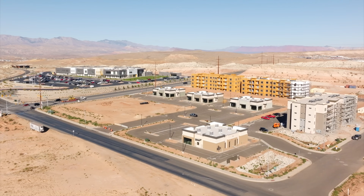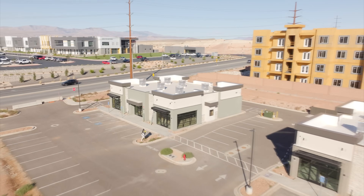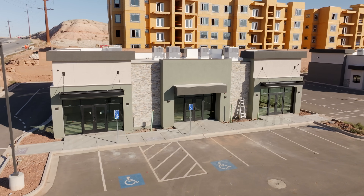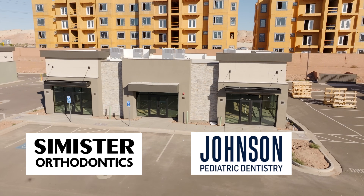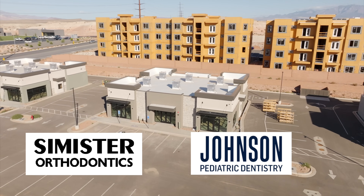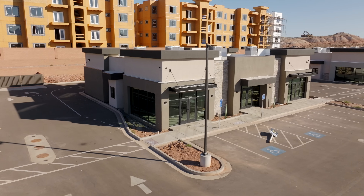They are set to announce a couple of the tenants that are set to go in here that will be starting their tenant improvements soon. Building A right here on the corner — nothing to announce just yet, as they're still working through some lease agreements on this one. Building B right next to it is official, and this is going to be Simster Orthodontics and Johnson Pediatric Dentistry, which are a really popular dentist and orthodontist already here in town. They have locations all over the place, and their plan is to be open sometime in the spring.